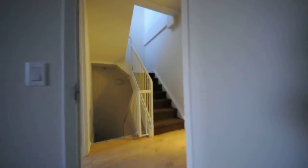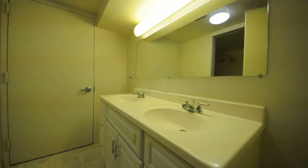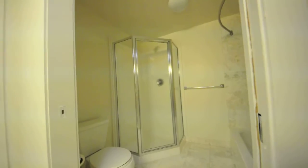On the same floor, a double vanity bath with two sinks, and a tub and a shower with pocket doors.